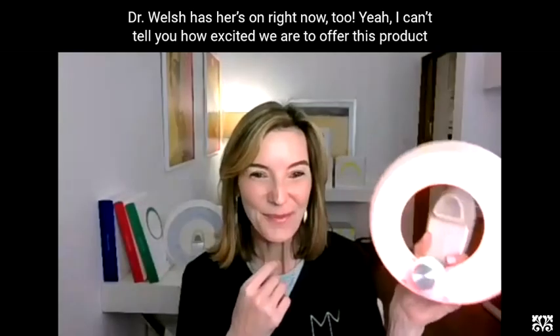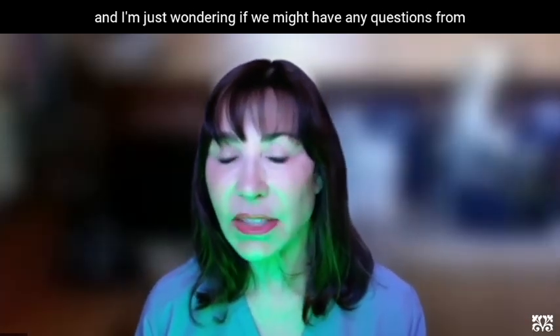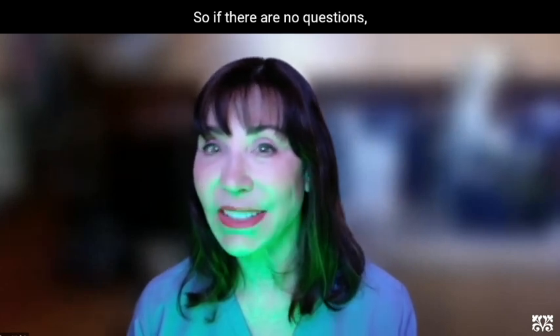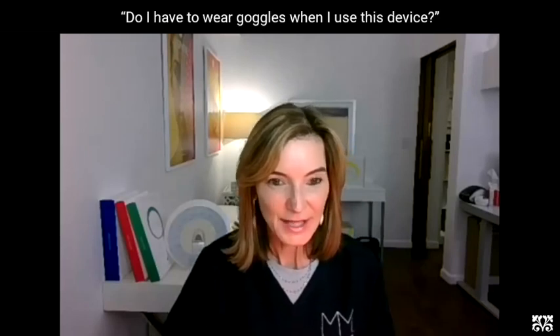I can't emphasize how excited we are to offer this product. There's a question: do I have to wear goggles when I use this device? Eye safety is so important.